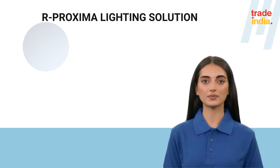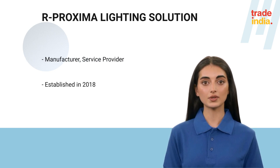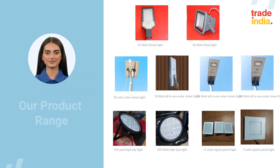Hi, welcome to our Proxima Lighting Solution, indoor Madhya Pradesh, India-based. Our Proxima Lighting Solution is a big team of qualified and experienced employees, each one of whom strive day and night to bring happiness to our customer spaces.